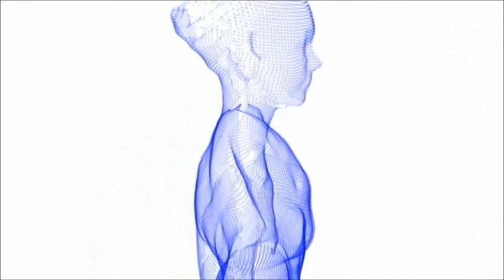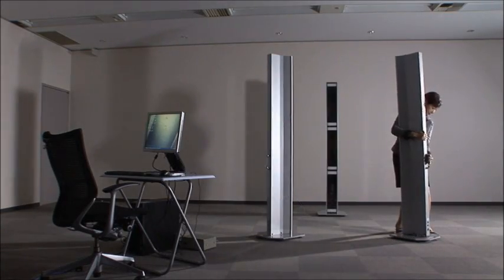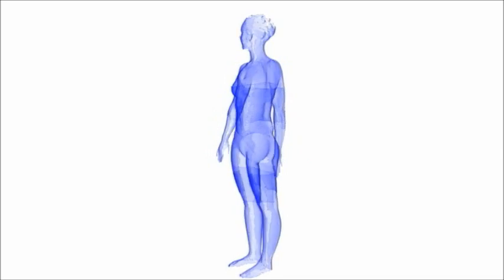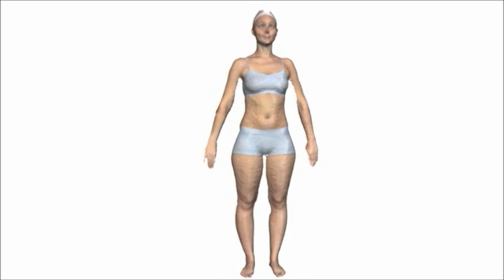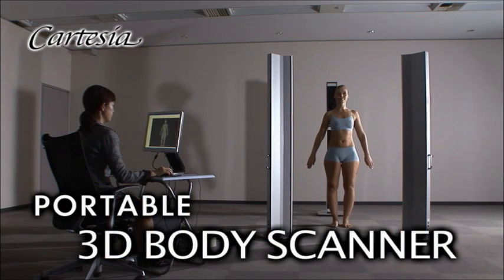High speed imaging, high precision, high resolution — and its simple design, easy transportation and setup make this the world's first portable scanner. The Cartesia 3D body scanner: the machine to use. Thank you.